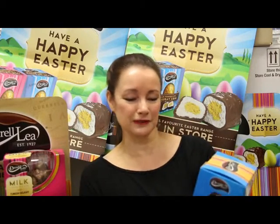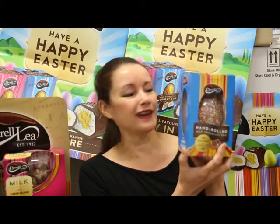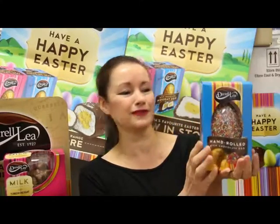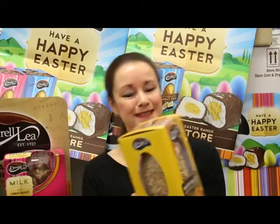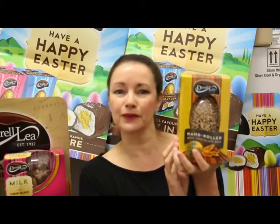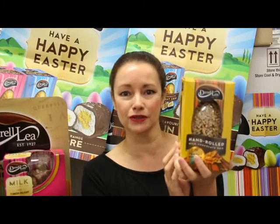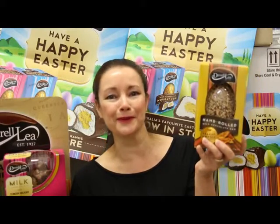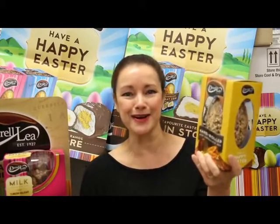Another fun version and a real classic is one rolled in hundreds and thousands. Again milk chocolate, great packaging, nice and bright, really sort of festive for the season. But my favourite — I can't wait to bust one of these open — is the milk chocolate egg which is embedded with chunks of their famous peanut brittle and then hand rolled in sugar coated crushed peanuts. Just get your mind around that for a sec and then get your mouth around one of these, because these are definitely going to get smashed up in my household.